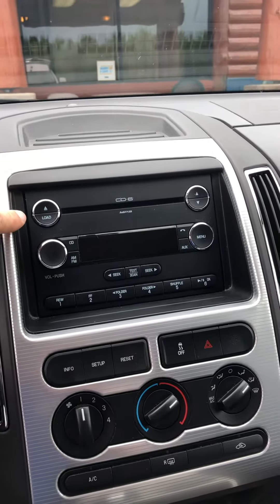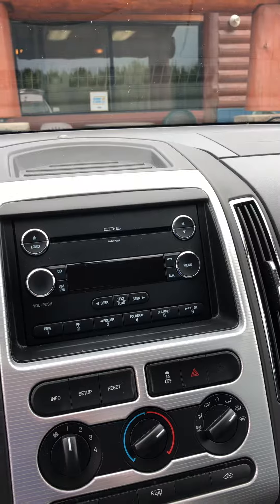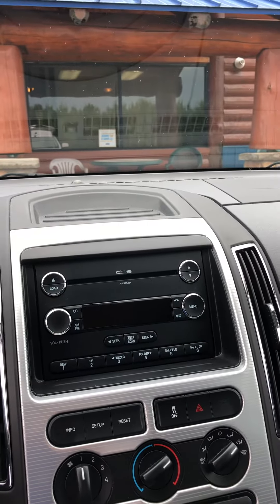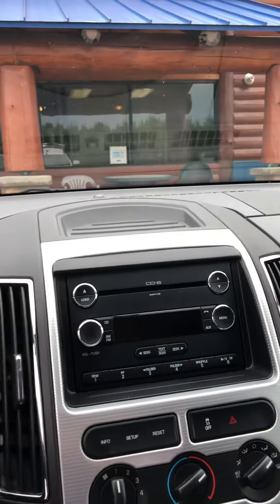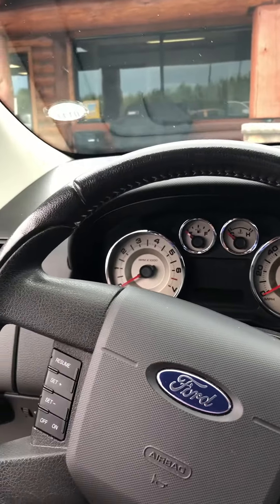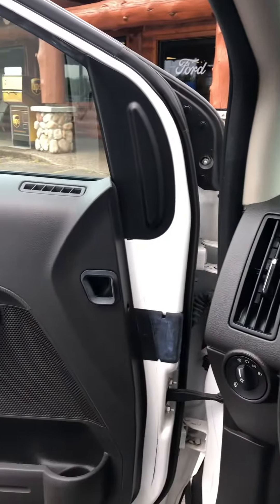So you'll have a 6-disc CD changer, radio, air conditioning — basic model like you're talking. Not a ton of thrills, but definitely in great shape. Windshield's good. Power windows, locks, mirrors.